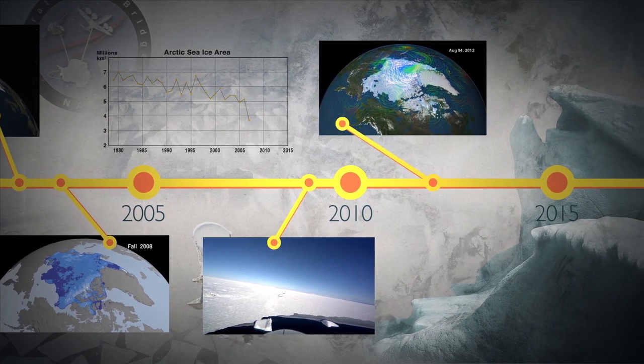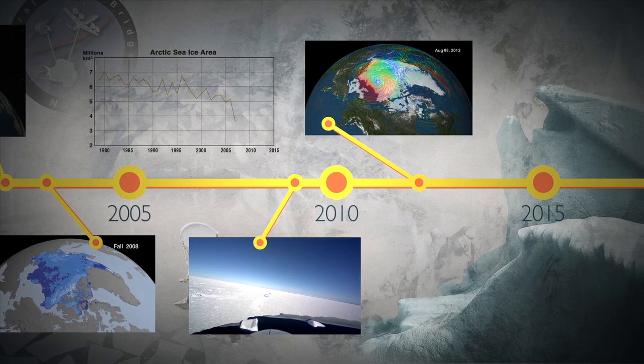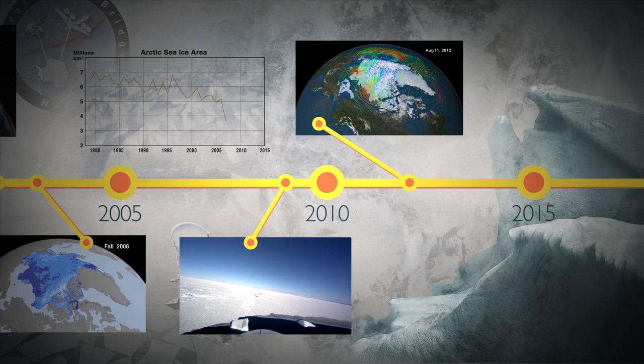In summer 2012, due in part to even thinner ice and a strong Arctic cyclone, yet another record minimum was reached.